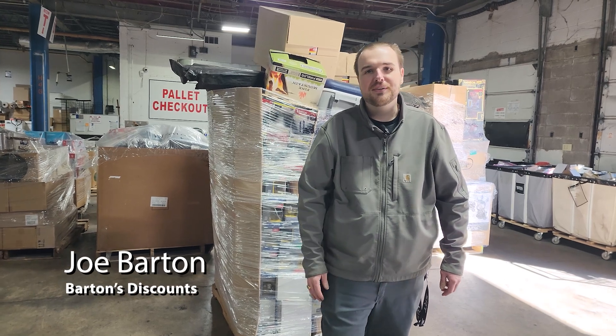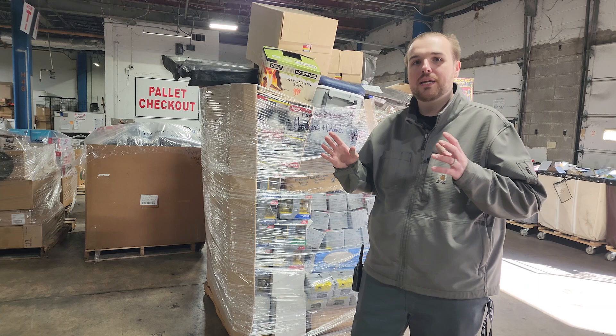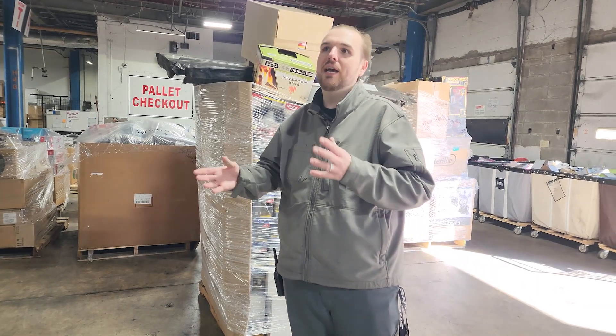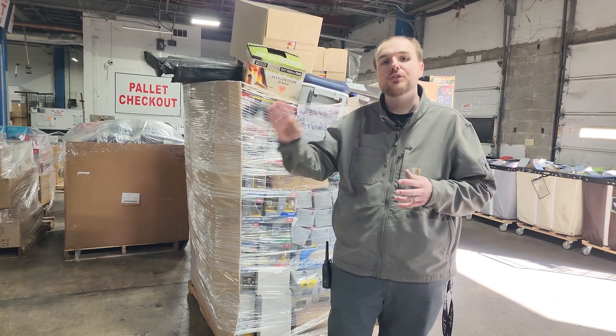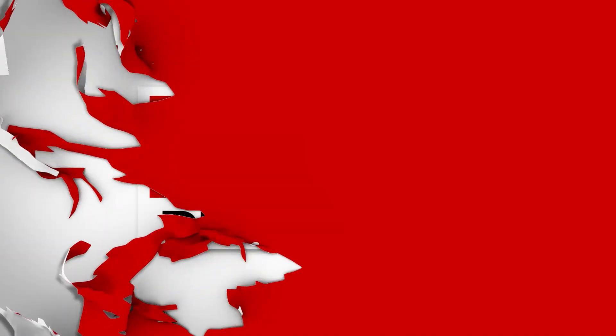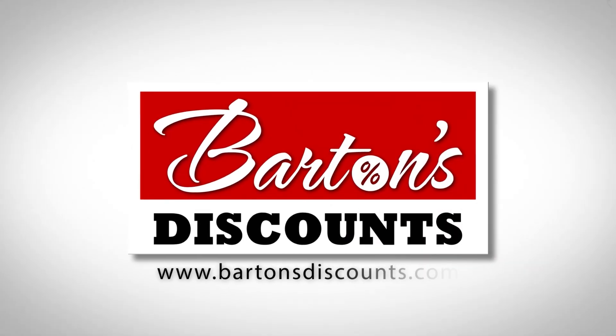Hey guys, coming to you from Barton's Discounts again here in Indianapolis for our weekly pallet update. Every week we get on here to show you guys, give you an idea of the different types of pallets and condition that we have available for this weekend and going into next week. Barton's Discounts, your direct source for wholesale merchandise.